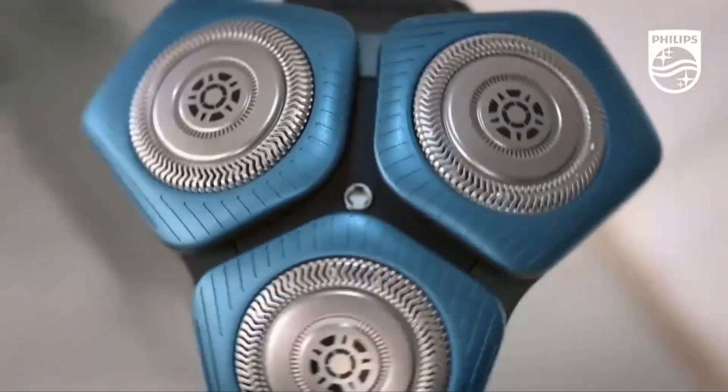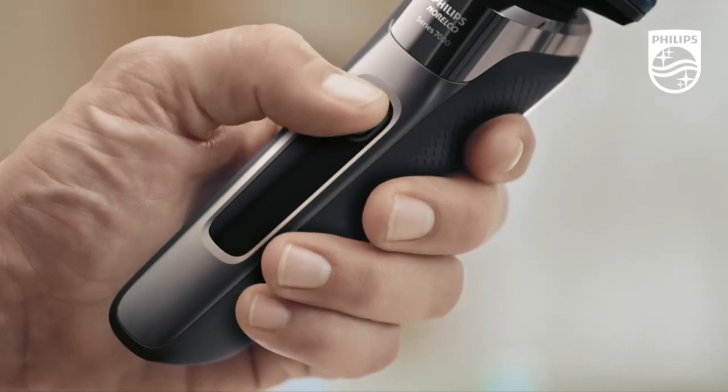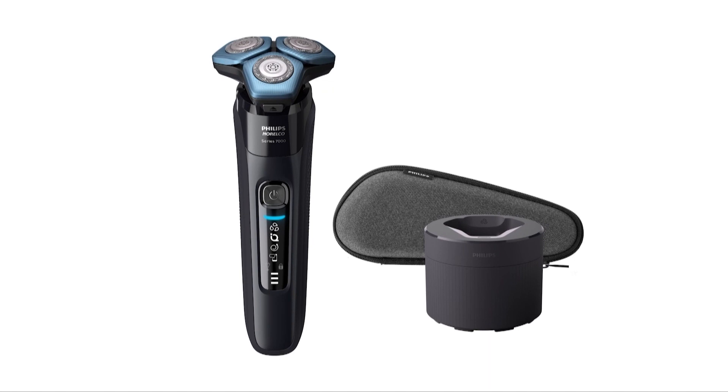If dad's looking a little scruffy, this Philips Norelco Shaver 7500 is a cordless shaver that will do up to 90,000 cutting actions per minute while protecting his face using anti-friction rings. It actually reads facial hair density and adjusts its cutting power. We promise you, dad will look awesome.